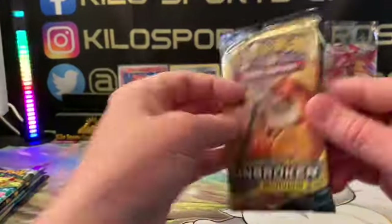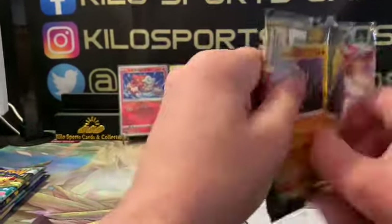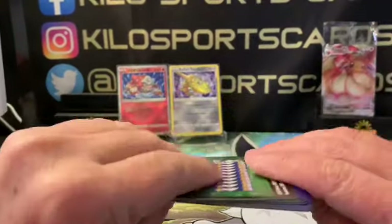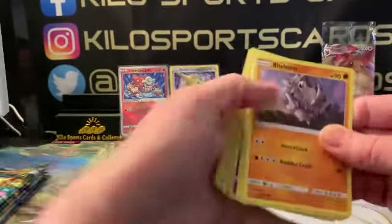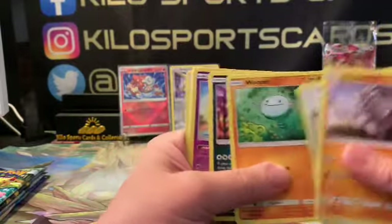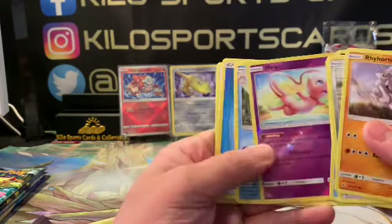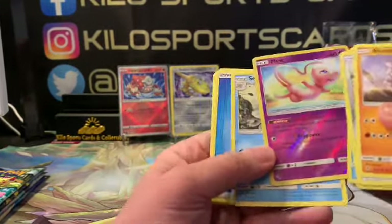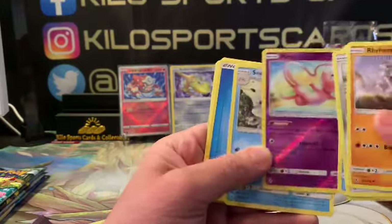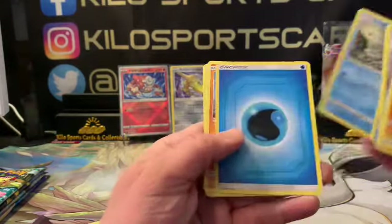Unbroken Bonds — Mew, that's a cool one. Love the pattern in that too, it's pretty sweet. And Sableye is our rare.